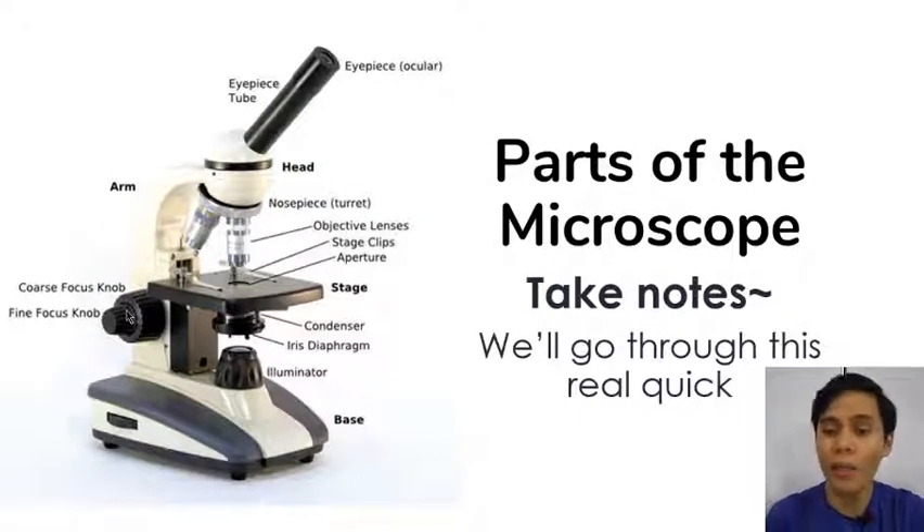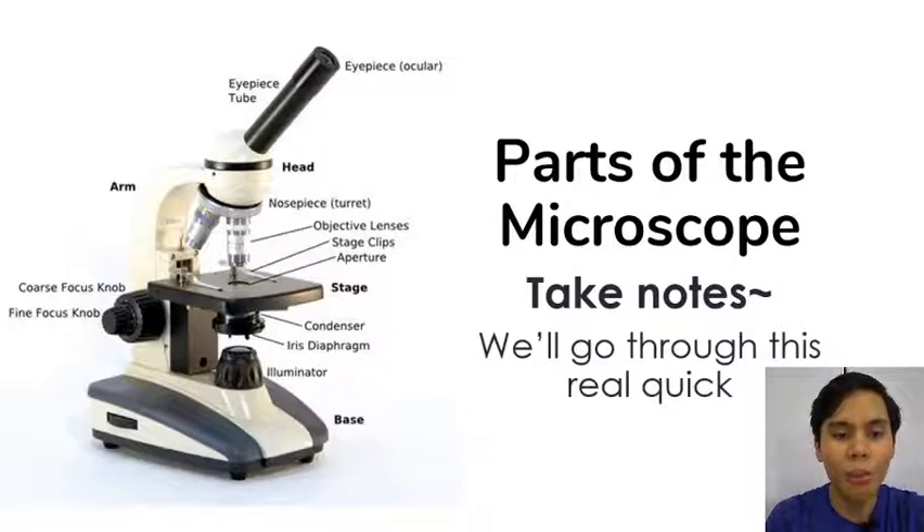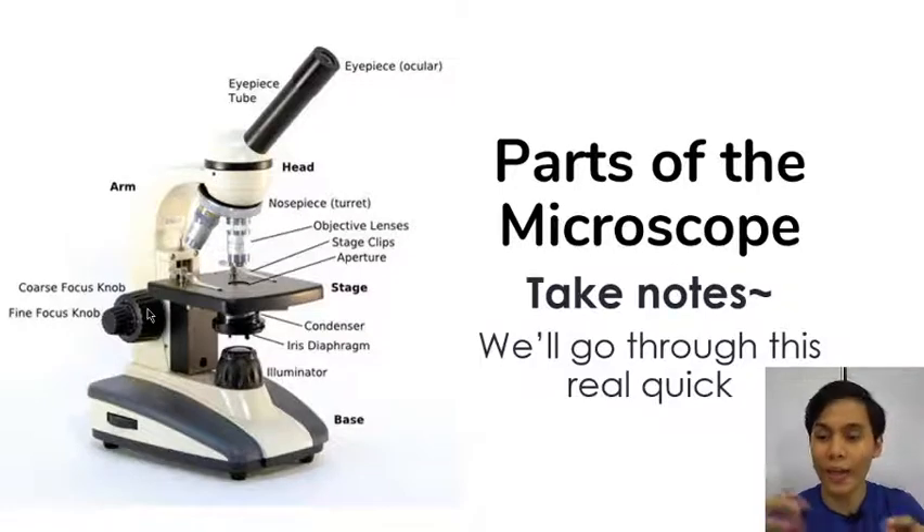Some of the most important parts are the focus knobs — we have the coarse and the fine focus knobs. The coarse knob, the bigger knob, allows you to move the focus on a much greater scale so that you can find the better part of the focus of the specimen. The fine focus knob moves it ever so slightly so that you can fine-tune the focus.